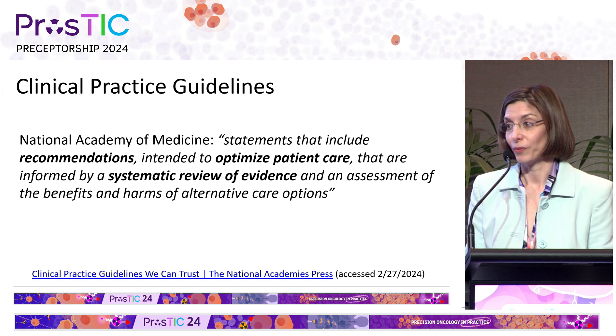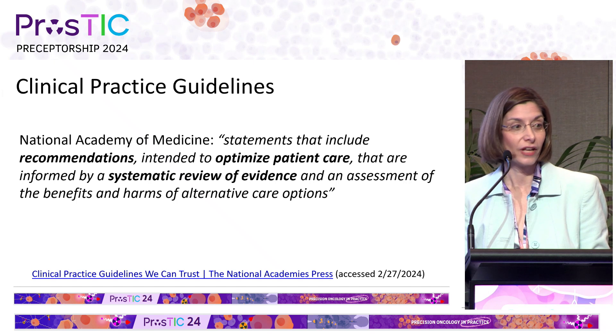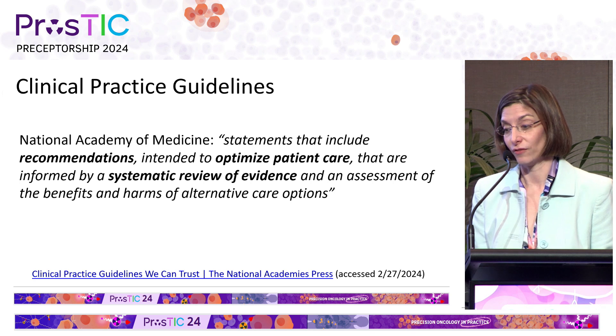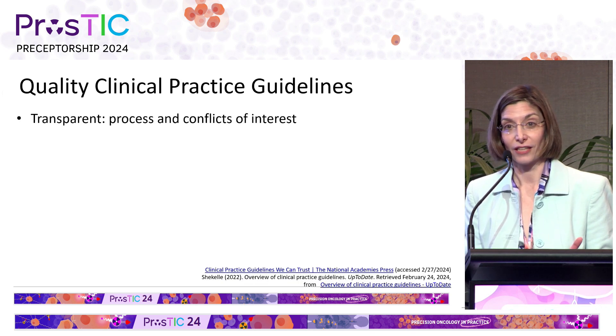These are evidence-based, but it's important to remember that these are guidelines and they're not rules, and that there are also values and judgments that go into making the guidelines and also into individual patient care. Just as we assess every study that comes through for quality, we can also assess the quality of clinical practice guidelines.